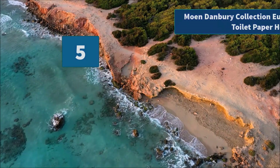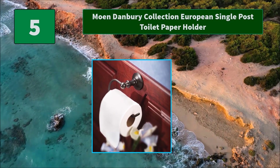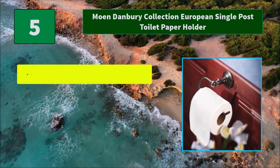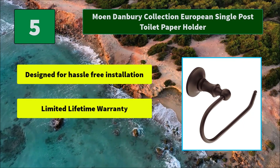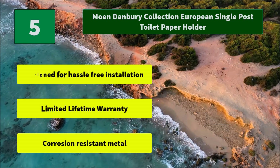Number 5: Moen Danbury Collection European Single Post Toilet Paper Holder. This tapered and tiered paper holder is available in two finishes, oil-rubbed bronze and brushed nickel. Main features: designed for hassle-free installation, limited lifetime warranty, and corrosion-resistant metal.